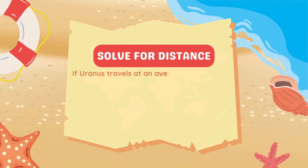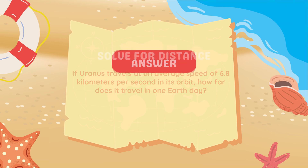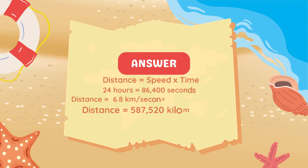If Uranus travels at an average speed of 6.8 kilometers per second in its orbit, how far does it travel in one Earth day? To find the distance, we use the formula: Distance equals speed multiplied by time. Uranus travels at 6.8 kilometers per second, and one day equals 86,400 seconds. Multiplying 6.8 by 86,400 gives us 587,520 kilometers. Therefore, Uranus travels 587,520 kilometers in one Earth day.